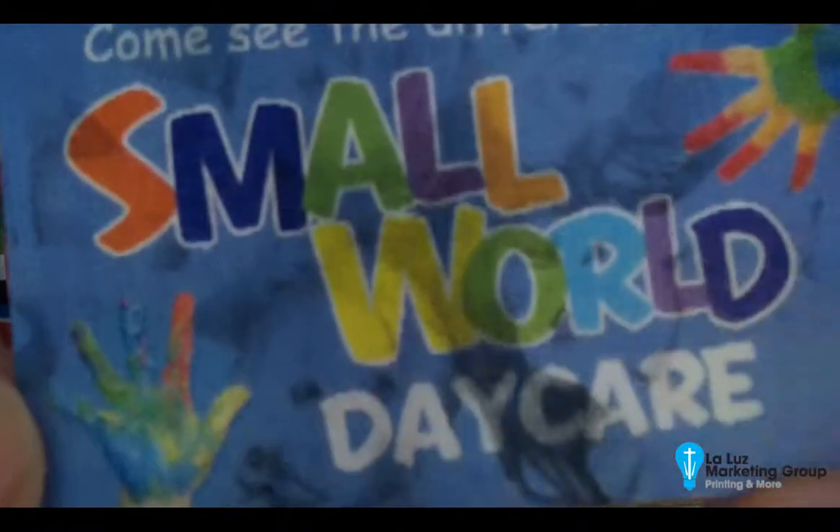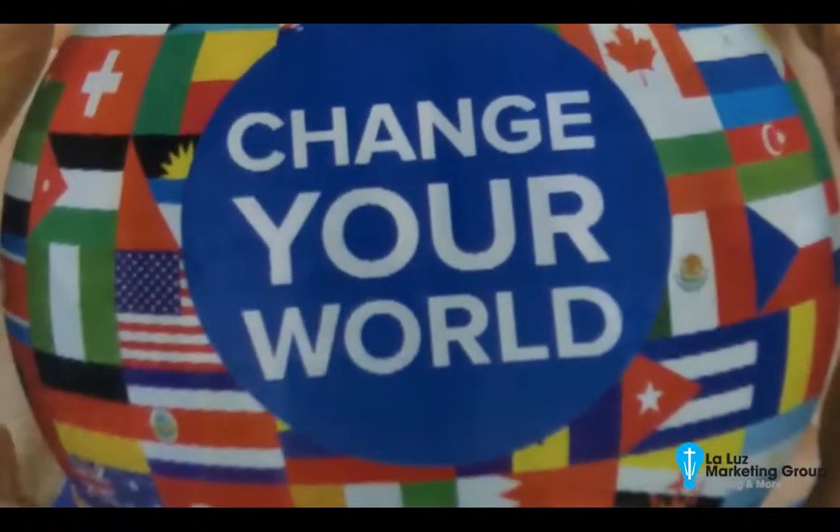This is for a daycare and a dentist. We offer them also in a 4 by 6 size postcard — those are the two most popular sizes.